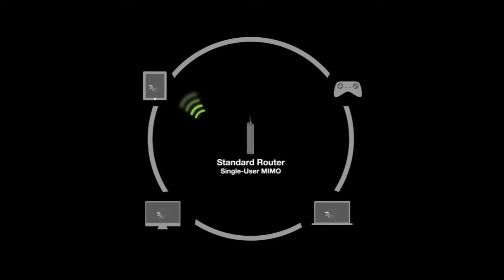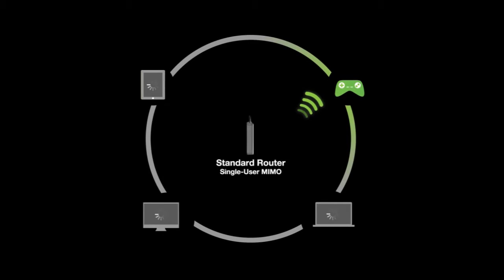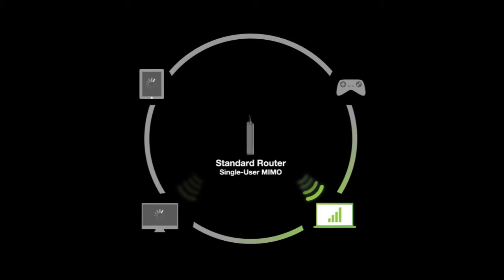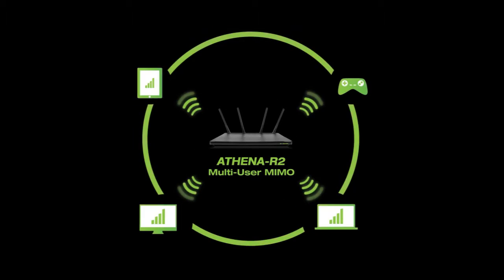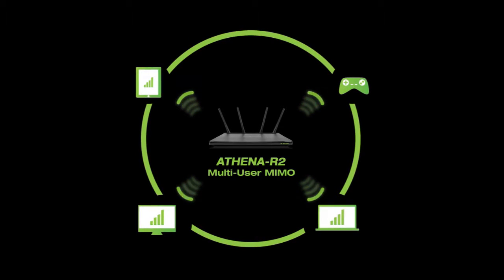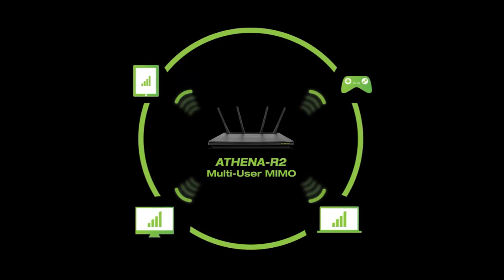Before MU-MIMO, Wi-Fi routers were only capable of speaking to one device at a time. This meant that as more devices connected to the network, the more the Wi-Fi would slow, resulting in poor connections, lagging, and buffering. With multi-user MIMO, the Athena R2 can speak to multiple devices simultaneously, maximizing streaming for all of your devices, so everyone can connect at once without disruption or slowed speeds.